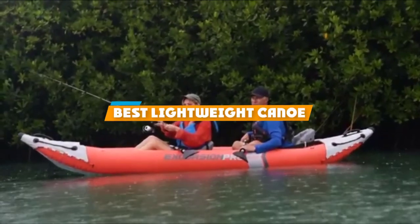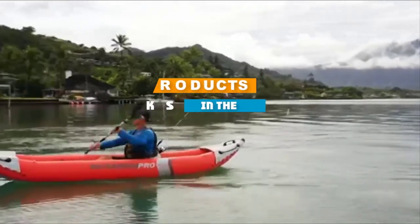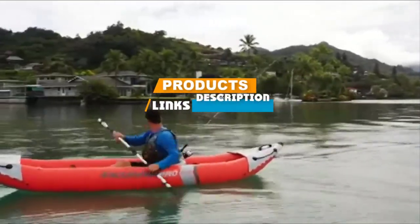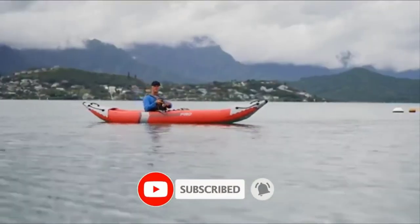If you are looking for the best lightweight canoe, here's a list you must see. We made this list based on personal preference and ranked it based on features, prices, quality, durability, and reputation of the manufacturers. Also, we have included options for every type of customer. So let's get started.